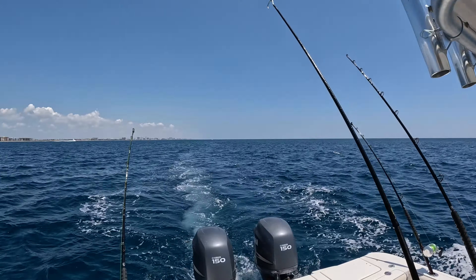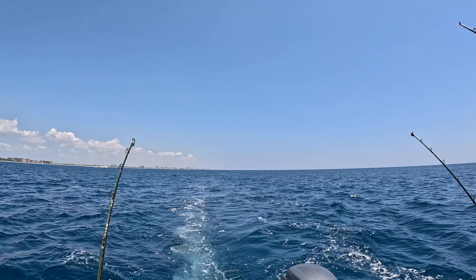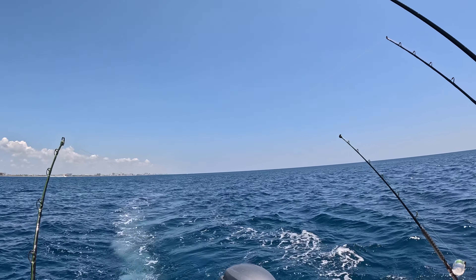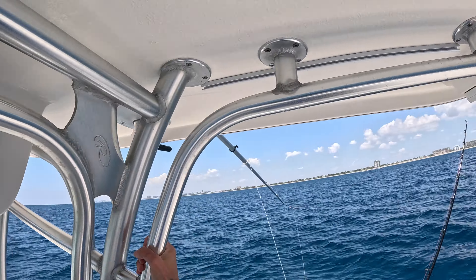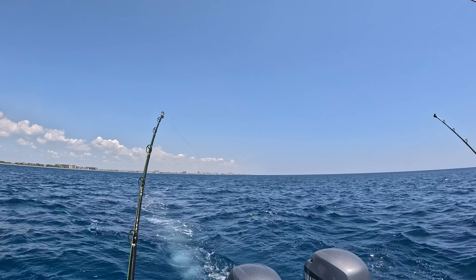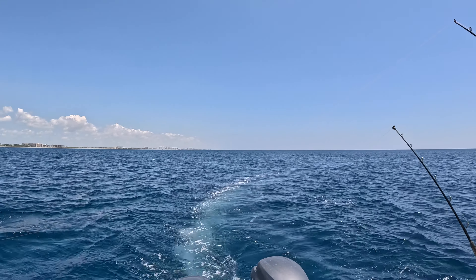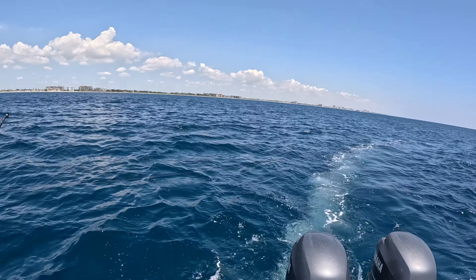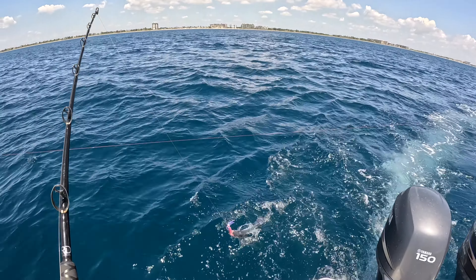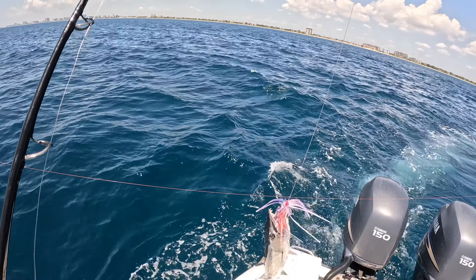We're in 60 feet of water just north of Hillsboro Inlet, and the planer went off. I've been trolling the reef trying to pick up something, whether it's a king or - if you watched my last video - we got a mutton off of there last time. This has been Day of the Barracuda. Three cuda today and nothing else - killing me. I think that's probably going to do it for us. That last cuda might have broken my spirit.